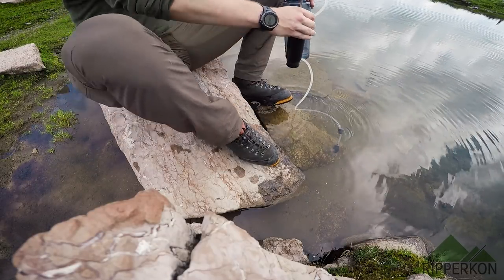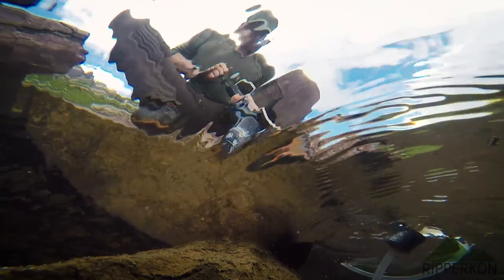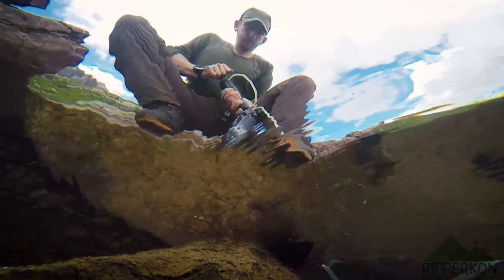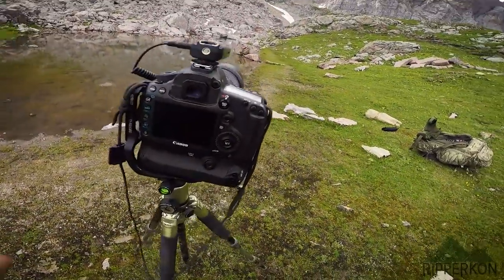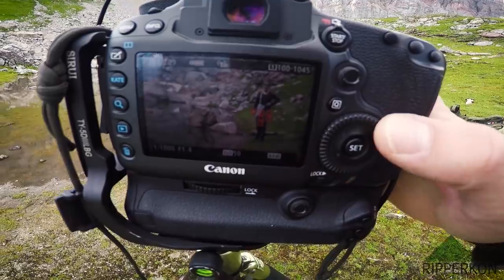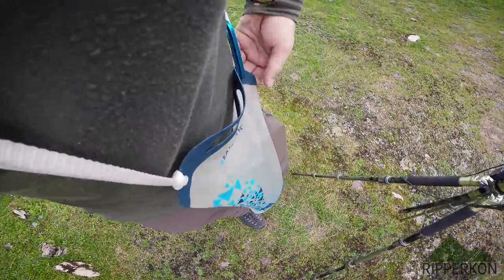Most of the time the water in the mountains is so clean you don't really have to filter it. But for me it's some extra safety because animals still poop near the water or there can be dead animals next to the water. I also made some photos of the Katadyn BeFree 3-liter filter version and checked my pictures.